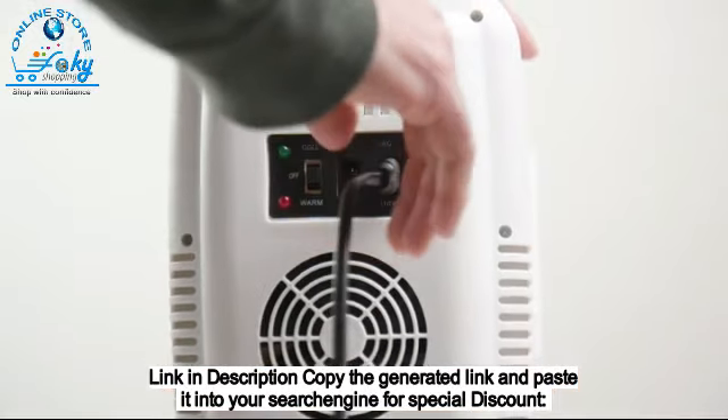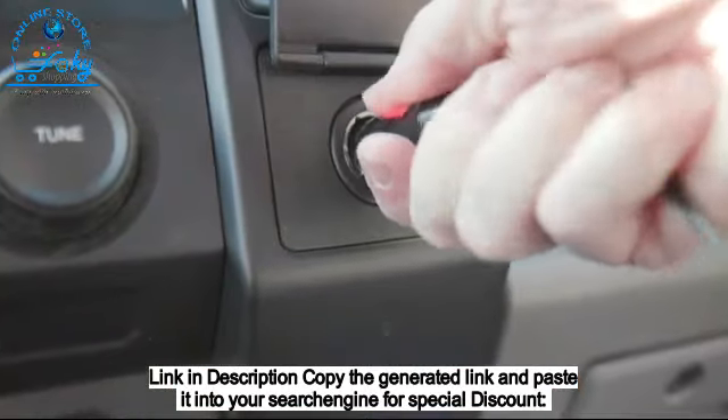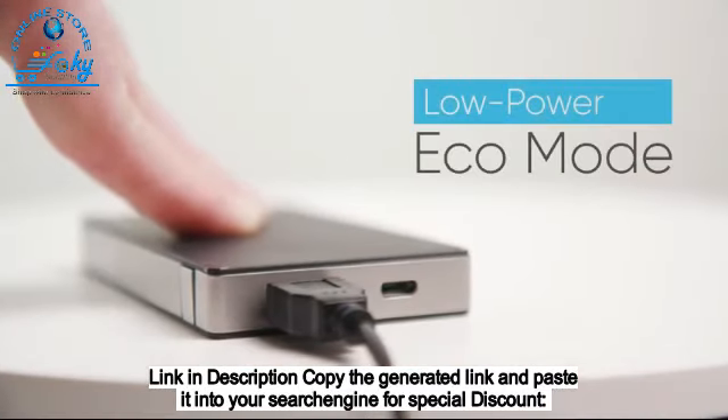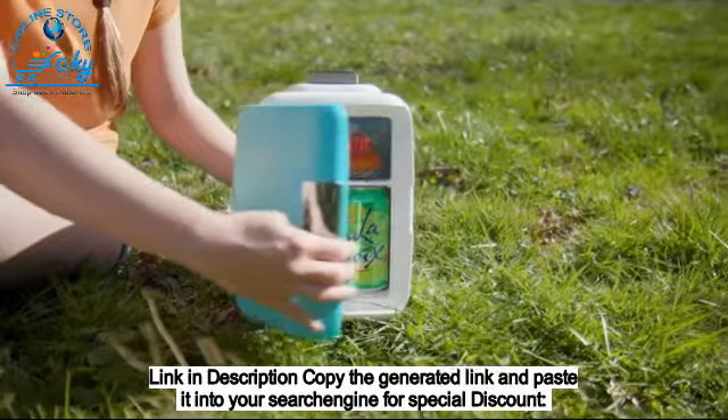Plug it into the wall for continuous power, into your car's DC adapter when you're on the road, or use our exclusive USB power cable to plug into your power brick and take it with you wherever you need to be.